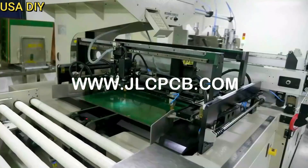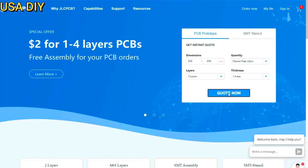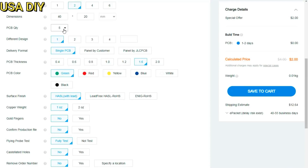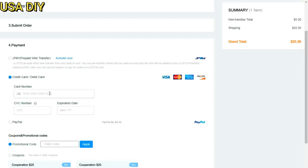JLCPCB is the world's biggest PCB manufacturer. They have all kinds of PCBs: two layers, four and six layers, assembly, and stencil. It's really easy to place an order here. First, upload your Gerber file and then select the options like quantities, thickness, colors, etc. Then choose the shipping method and make the payment. That's all.